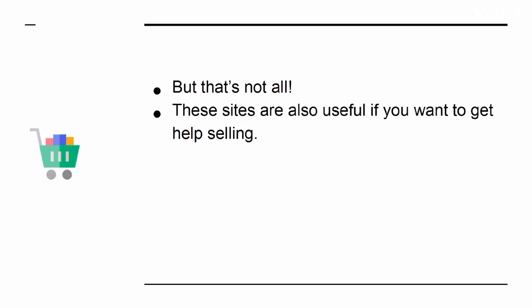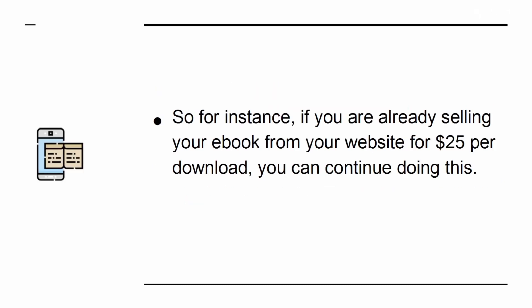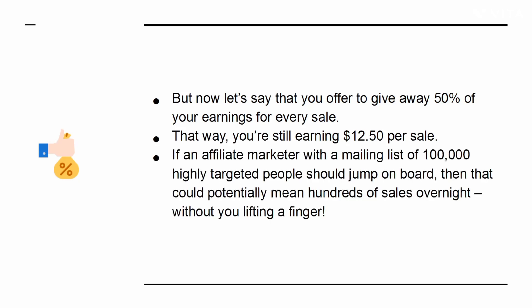But that's not all. These sites are also useful if you want to get help selling. If you list your product and open it up to affiliate marketers, then you'll be able to enlist a legion of professional marketers to help you sell your book. For instance, if you are already selling your eBook from your website for $25 per download, you can continue doing this. But now if you offer 50% commission, you're still earning $12.50 per sale. If an affiliate marketer with a mailing list of 100,000 highly targeted people should jump on board, that could potentially mean hundreds of sales overnight without you lifting a finger.